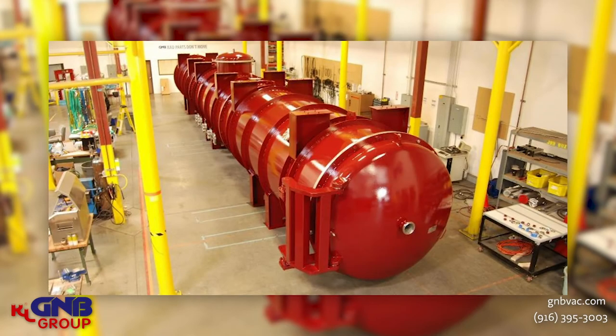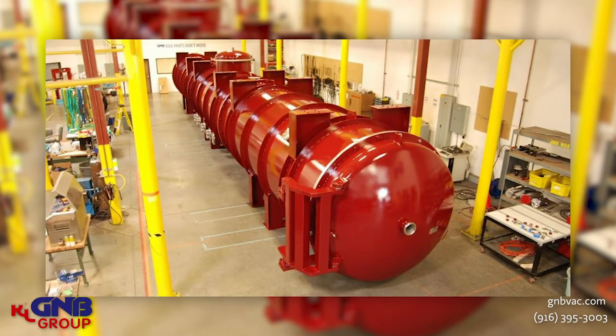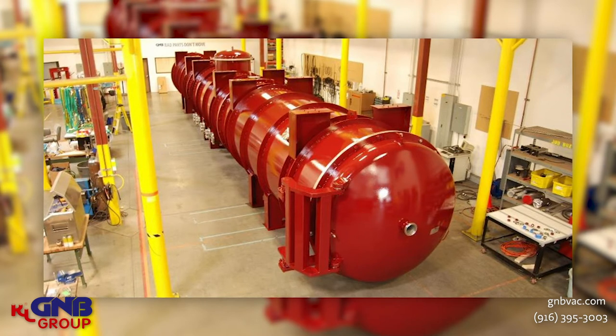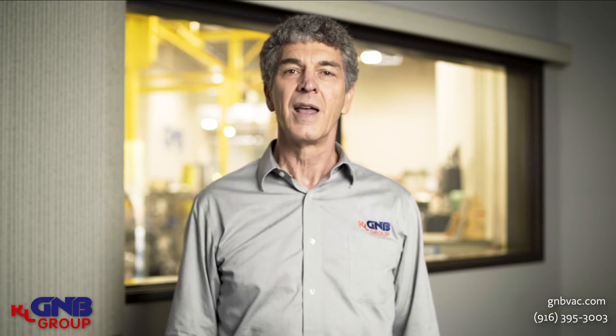This first vacuum chamber I'm showing you is for a time-of-flight simulation study. It is a large vacuum chamber with rails on the inside, and they have a sensor that moves up and down those rails, and they can test physics experiments with this vacuum chamber. This particular vacuum chamber was shipped to Australia and it was built to ASME code and was certified.